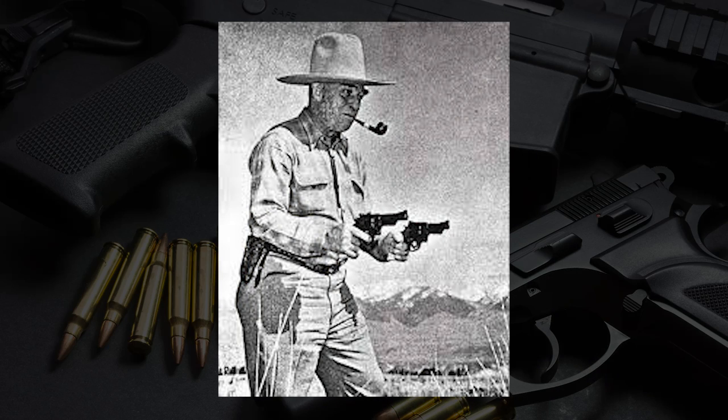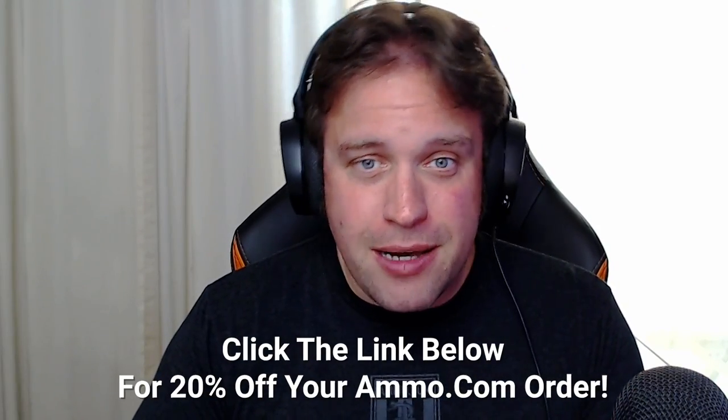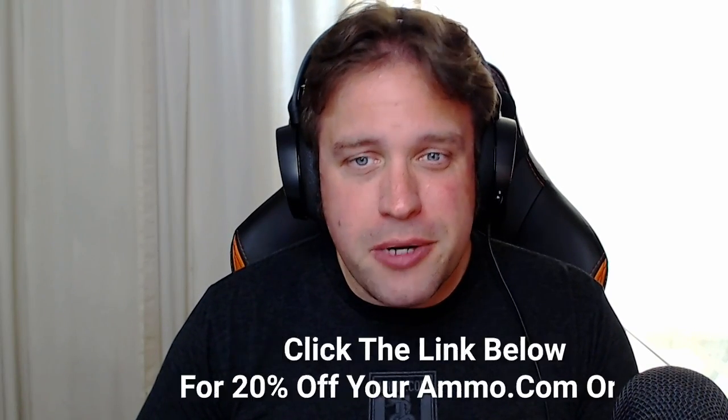The man being referred to is Elmer Keith, probably one of the fathers of the magnum revolution here in the United States. Before we get into it — if you like revolver cartridges or shooting anything out there, get your ammo at ammo.com. Click the link in the description to get your free $20 off coupon, a special gift to all subscribers and viewers.